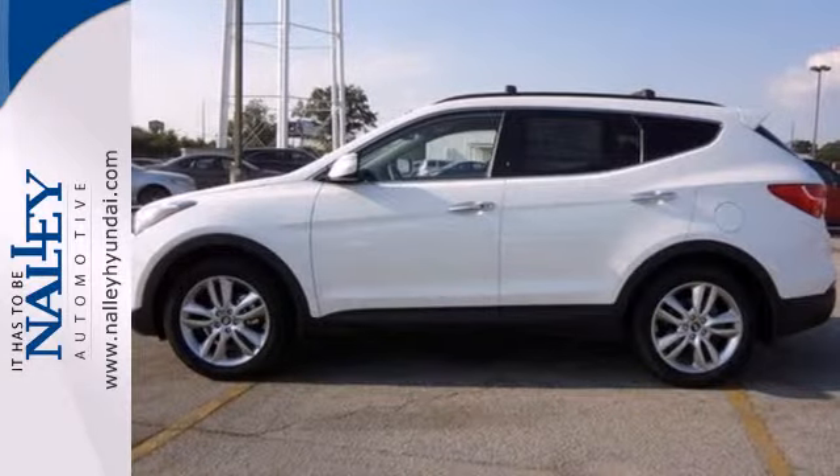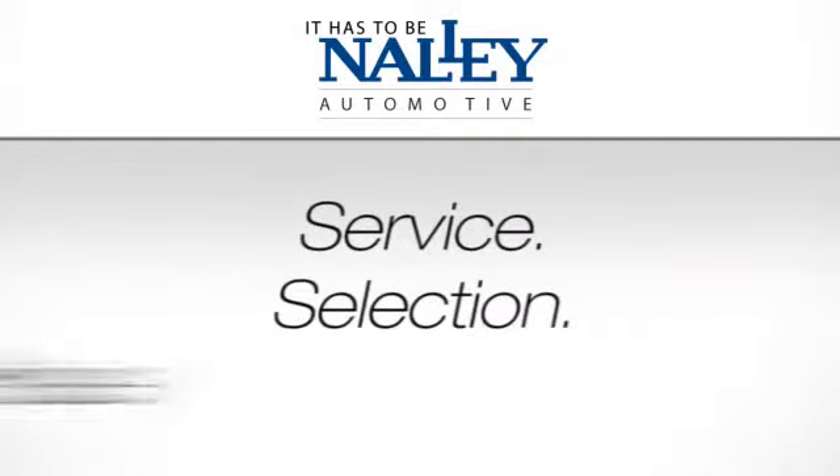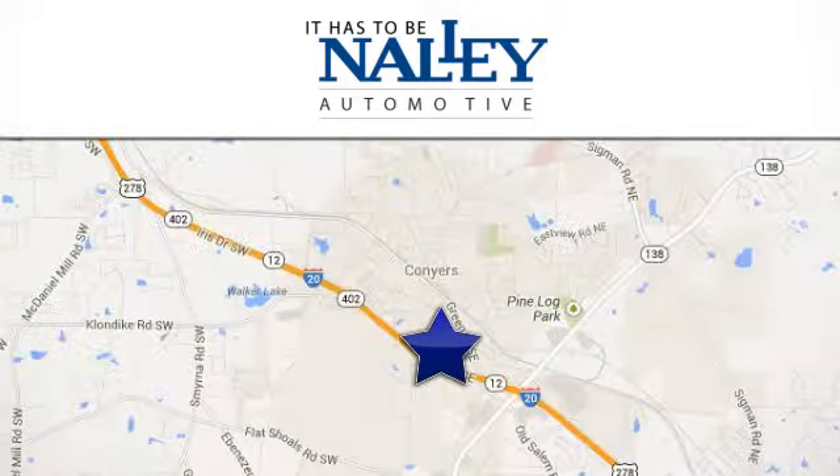Come on in and experience it in person. Service. Selection. Value. It has to be now-y. Call or stop in today. We're conveniently located at 945 Iris Drive Southeast in Conyers, Georgia.